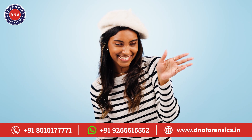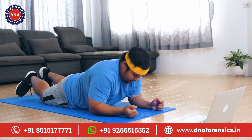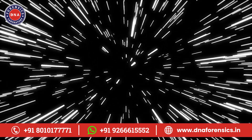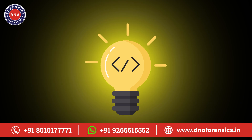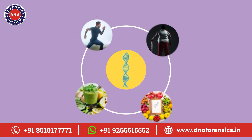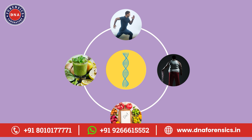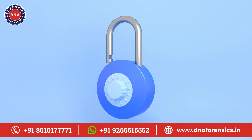Hey there, health enthusiasts! Welcome back to our channel. Have you ever wondered why some people seem to effortlessly maintain their health while others struggle? Today we're diving into a fascinating topic that might just change the way you think about your wellness journey. We're talking about DNA wellness tests, a groundbreaking approach to understanding your body's unique needs. Stick around because this could be the key to unlocking your best health yet.